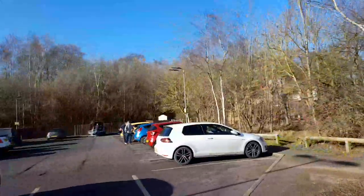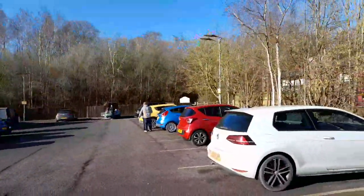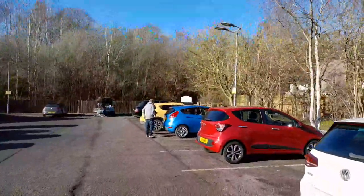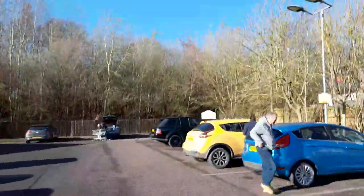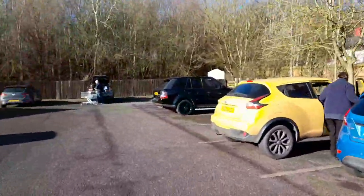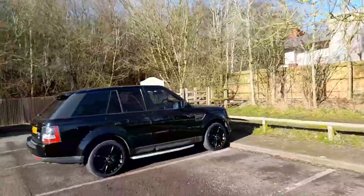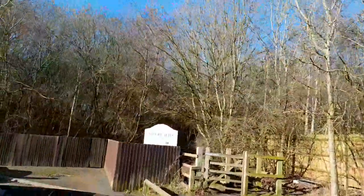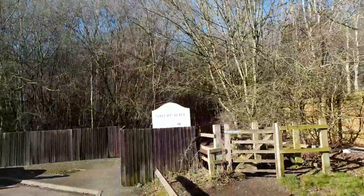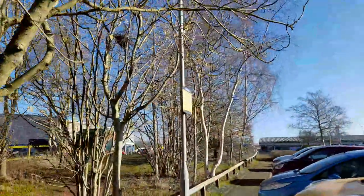And you can also get to a nature and wildlife site this way as well, which is fantastic. Anybody that parks here can get to the local wildlife site — that's amazing, I didn't know that.